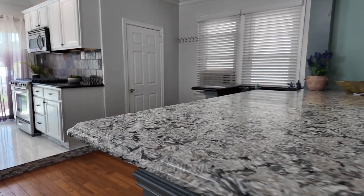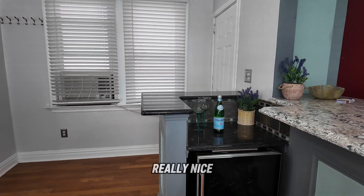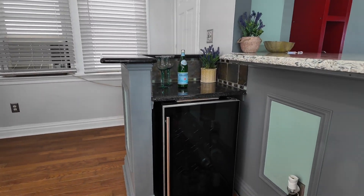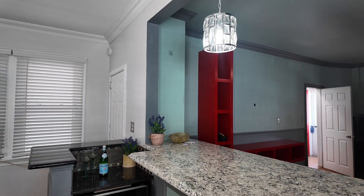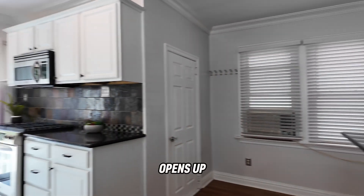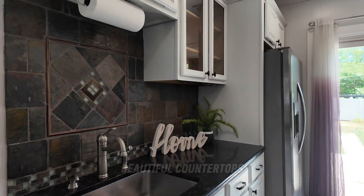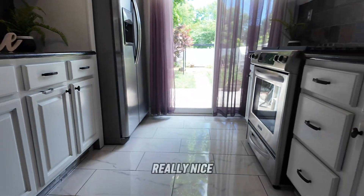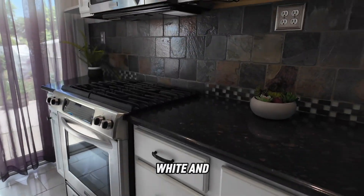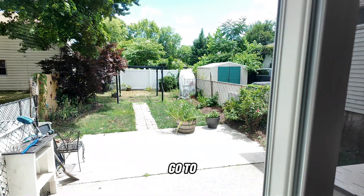These countertops are all custom — really nicely done — with a really nice bar area. It opens up to your kitchen with all-white beautiful countertops, backsplash, and some really nice white and gray tile floors. This goes out to the backyard, which we'll get to in a few minutes.